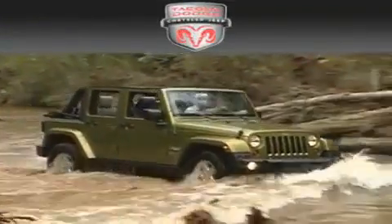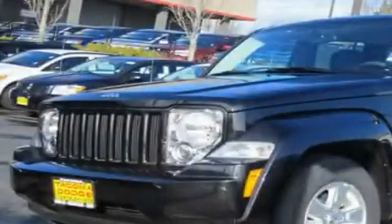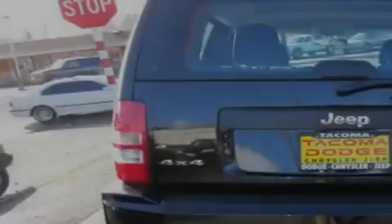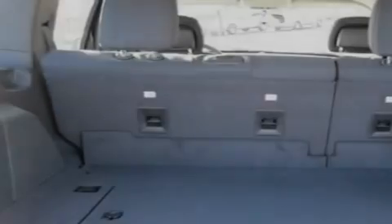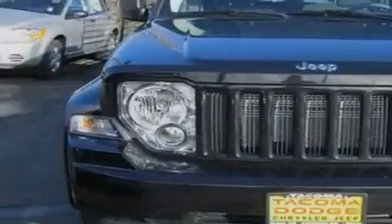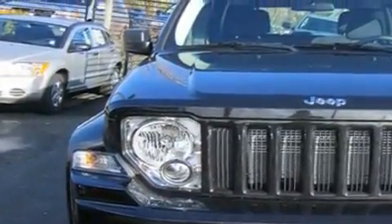Another fine vehicle offered by Tacoma Dodge Chrysler Jeep — this is a brand new 2011 Jeep Liberty, a vehicle with safety, comfort, and space. It features a 3.7 liter six-cylinder engine, an automatic transmission, and four-wheel drive. Its top features include a rear window defroster, a CD player, alloy wheels, a traction control system, and cruise control.